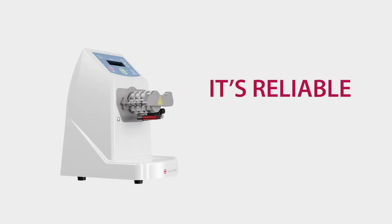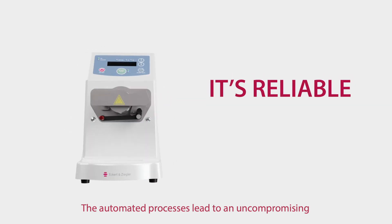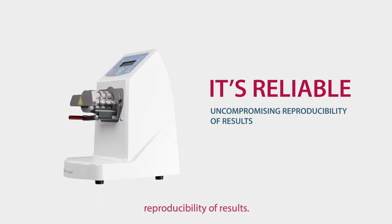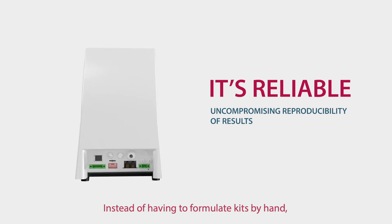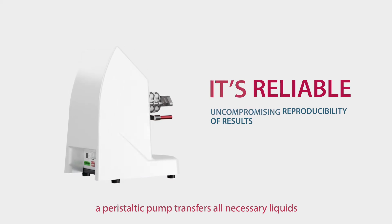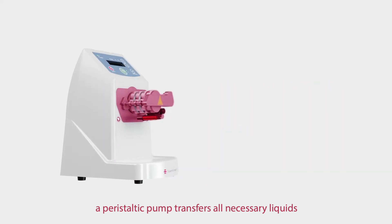KitLab is reliable. The automated processes lead to an uncompromising reproducibility of results. Instead of having to formulate kits by hand, a peristaltic pump transfers all necessary liquids.